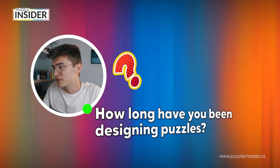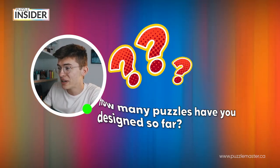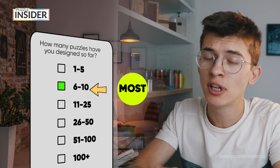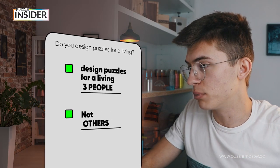How long have you been designing puzzles? 40% of the designers that took this survey have designed puzzles for more than 10 years — that's a lot of time. 30% designed puzzles for one to two years. How many puzzles have you designed so far? Most of the designers taking the survey designed less than 10 puzzles, but three of them designed more than 100 puzzles. Three people out of all those designers design puzzles for a living. Others do software consulting, real estate, electro-mechanical work, full-time education, PhD studies, or software engineering.